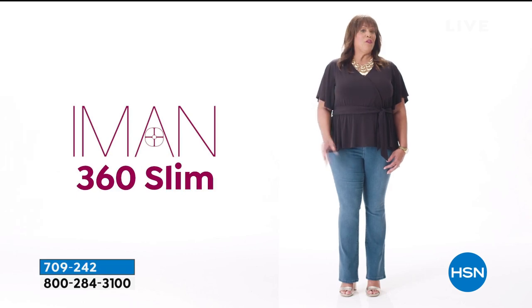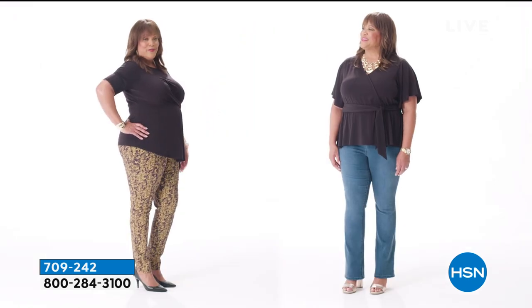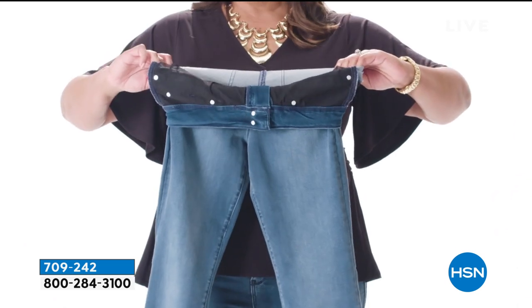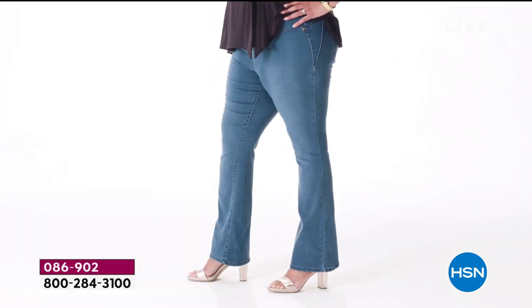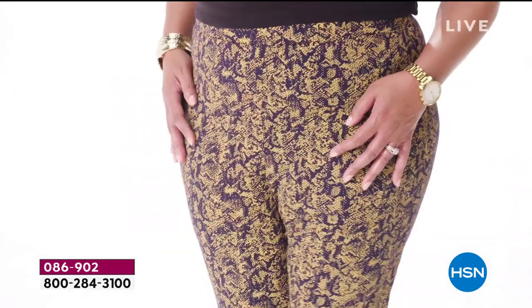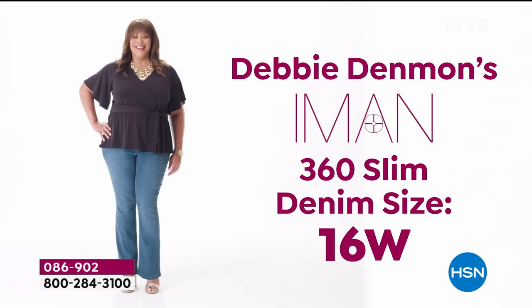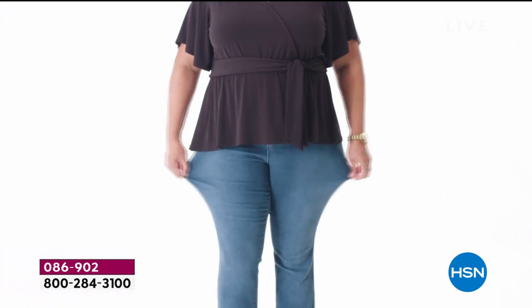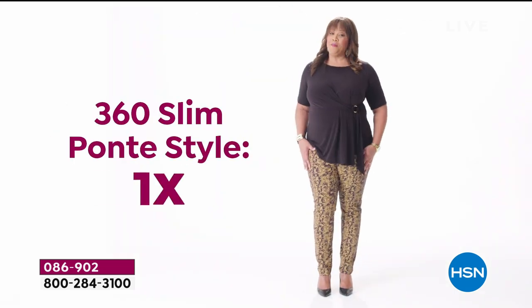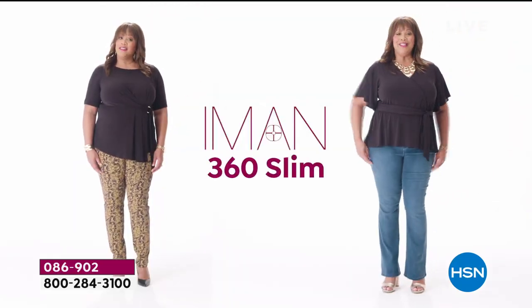Iman 360 Slim is offered in denim and also a ponty knit. Both styles have a 360-degree slimming interior mesh panel with incredible stretch and recovery — which means you'll look amazing from every angle. This pant is fitted in style, so it'll outline your figure but not look too tight. My HSN size in pants is 16 to 18W — today I'm wearing a 16W in the Iman 360 slim denim because it has so much stretch, equivalent to a 1X in the ponty style. You can't go wrong with the Iman 360 slim pants.